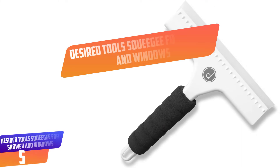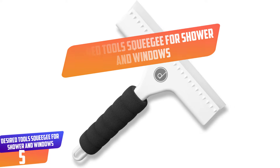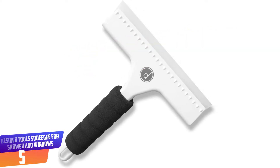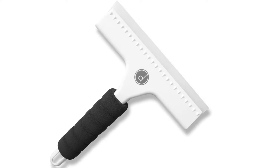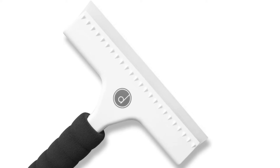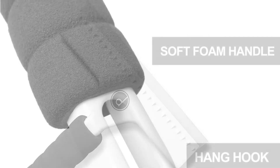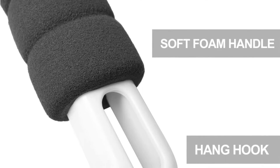Number 5: Desired Tools Squeegee for Shower and Windows. In order to enjoy an excellent cleaning of the windows, cars, and shower, this is the best squeegee that you need to try out. The portable squeegee has been designed to deliver top-notch cleaning due to the three dual-edge blades. This makes it a reliable and convenient product that will deliver stunning cleaning needed.